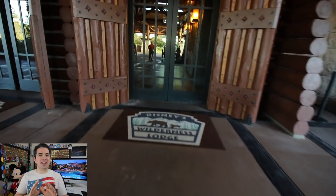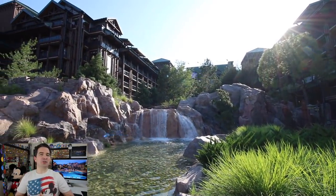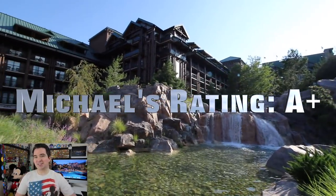It is an absolutely beautiful resort and I cannot recommend it highly enough. With its relaxing feel, wonderful pool, terrific restaurants, and convenient location to the Magic Kingdom, I give Wilderness Lodge an A+. I highly recommend it. So what do you think of Wilderness Lodge? Is it an A+ for you as well? Let me know in the poll and don't forget to share your favorite part in the comments below.